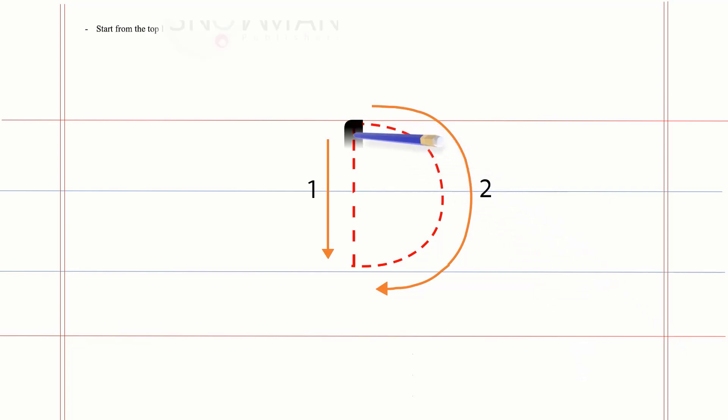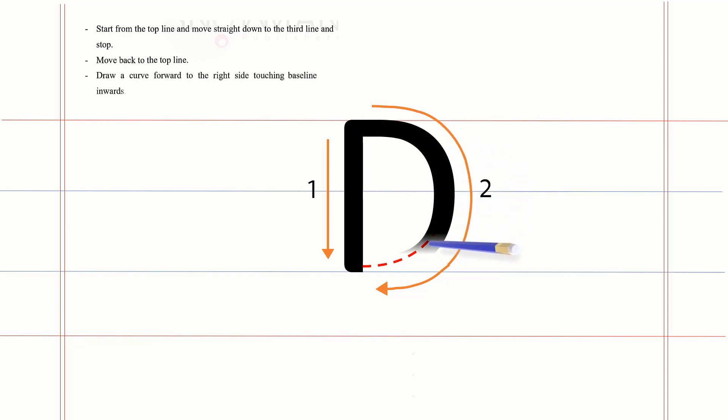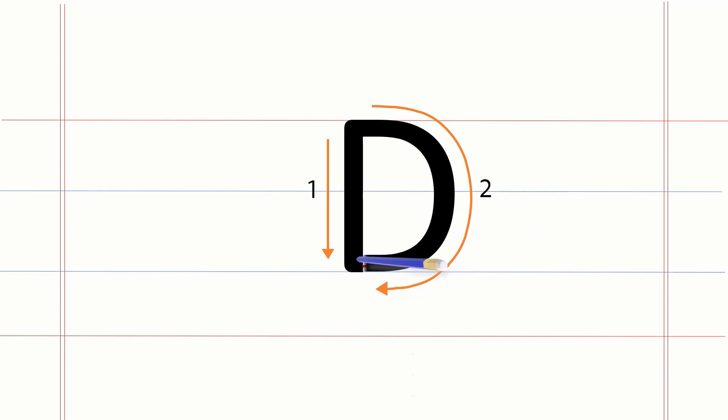Start from the top line. Move straight down to the third line and stop. Move back to the top line. Draw a curve toward the right side touching the base line inwards. Encourage them to write letter D on the first three lines.